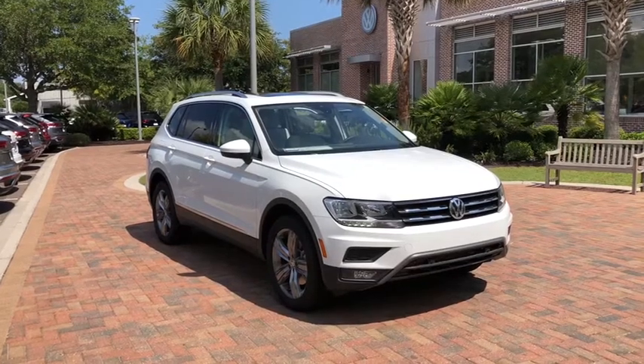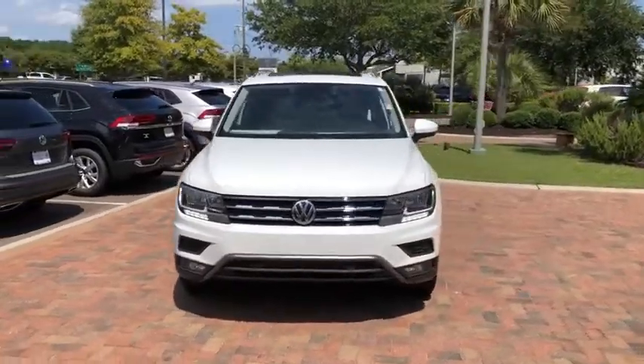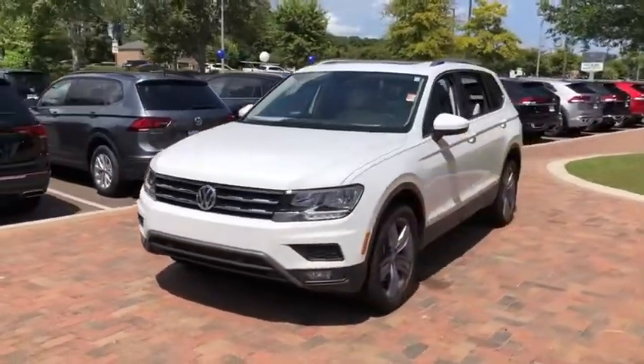You are going to love the 2020 Volkswagen Tiguan. With Volkswagen Tiguan, it's good to be turbo. Turbo with class.